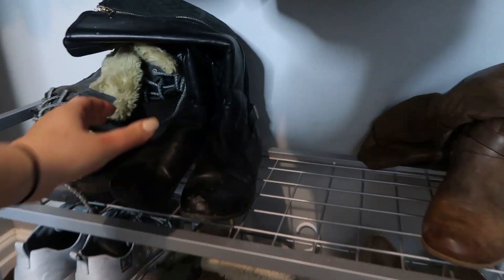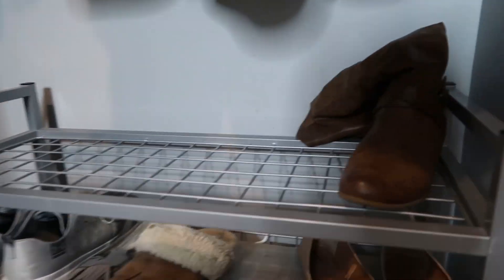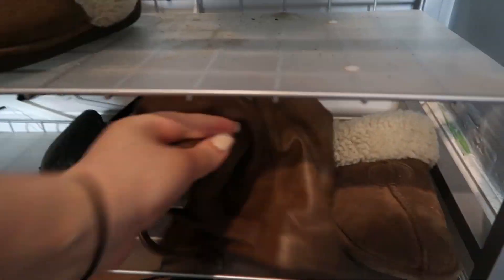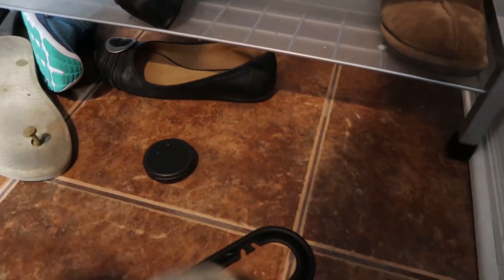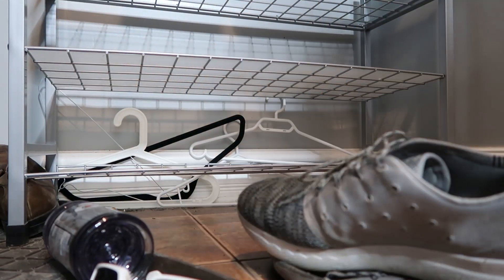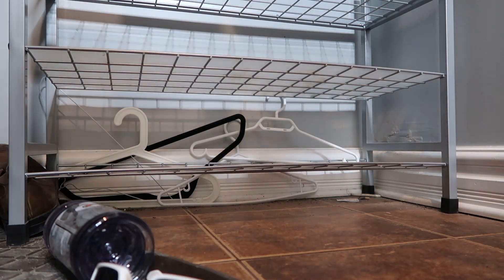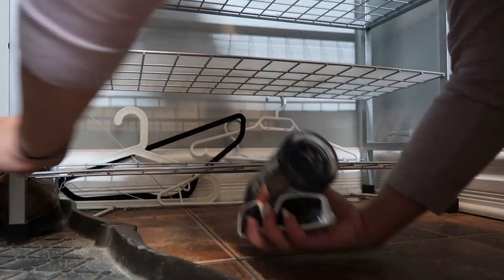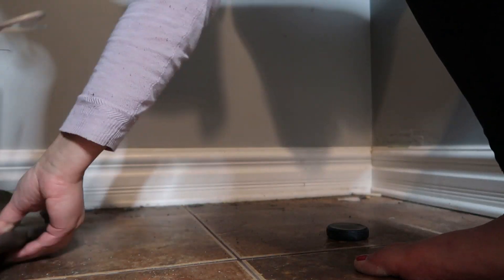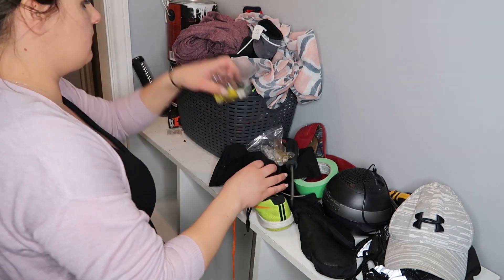I'm also going to be taking off all of my winter boots. Most of these I have not even worn in the past couple months because of swelling and pregnancy weight gain and all of that fun stuff, so I'm just going to pull all of these out as well as some of our shoes. This just looks like a total mess, but not having a door on the space and having a young toddler — he sometimes pulls things off and then doesn't put them back. So I'm just going to quickly clear everything out of the space so I can get down on my hands and knees and clean it all up.